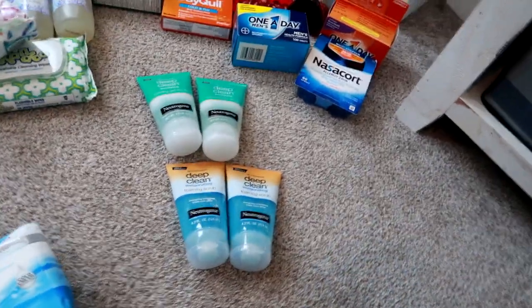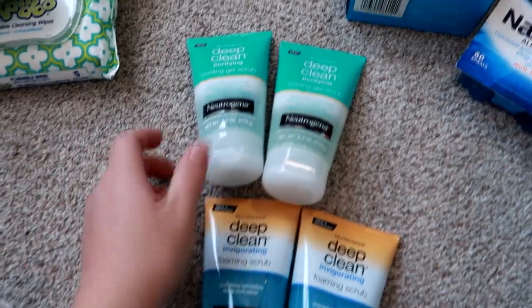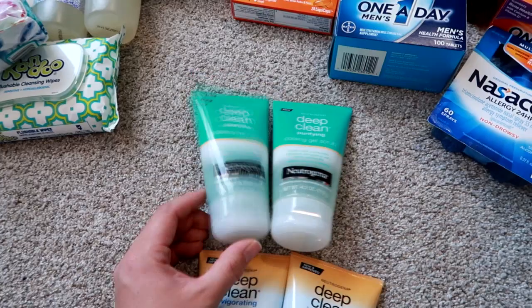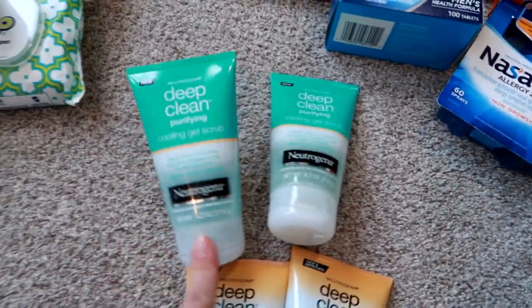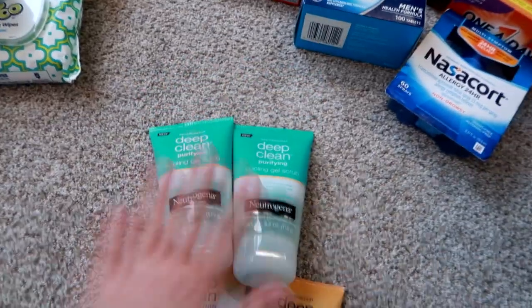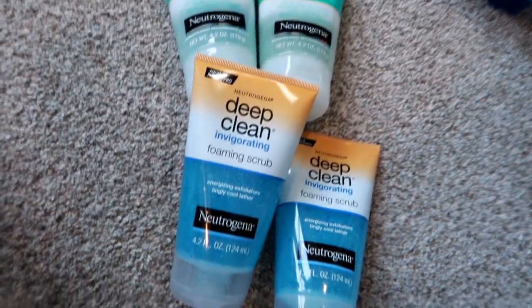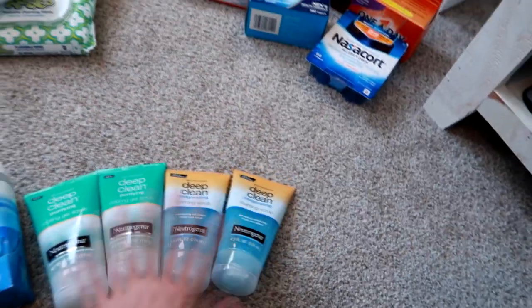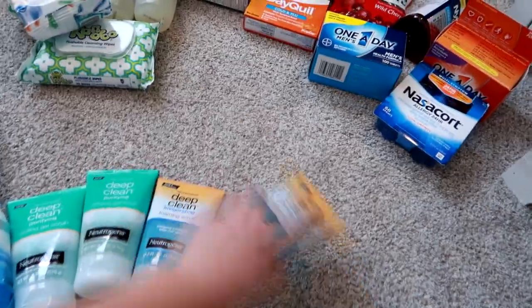My husband and I will both use these scrubs. I got two of the Neutrogena Deep Clean Cooling Gel Scrub — I don't think I've ever tried this, but I really like a lot of the Deep Clean by Neutrogena line. I also got two of the Deep Clean Invigorating Foaming Scrubs, which we've had before and are really nice. So I got two of each for my husband and I to both use.